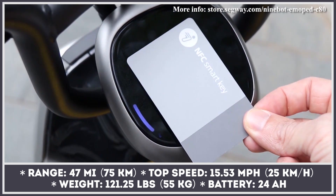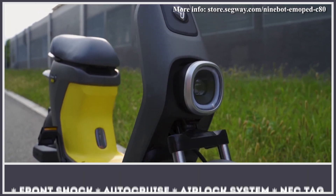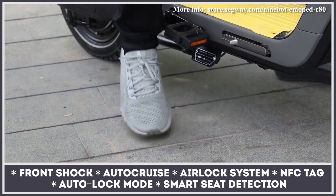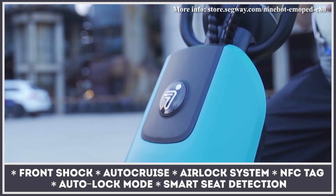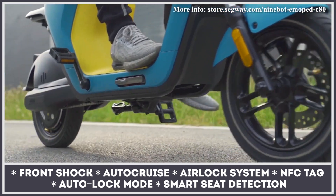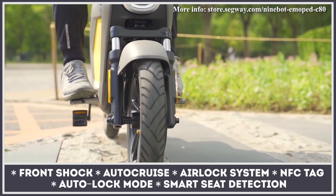The daily commuter weighs just 120 pounds and is less than 5.3 feet in length, so the manufacturer even suggests taking it to your storage in an elevator. The bike possesses intuitive two-button controls, simple airlock or NFC tag activation, and smart seat detection that prevents movement unless the rider is safely seated.